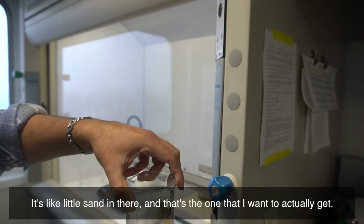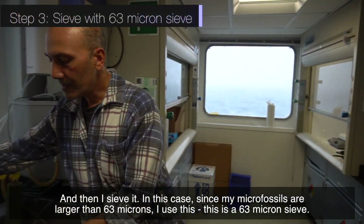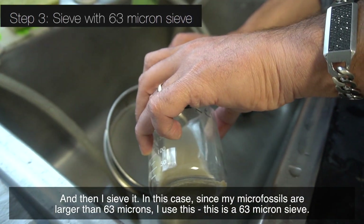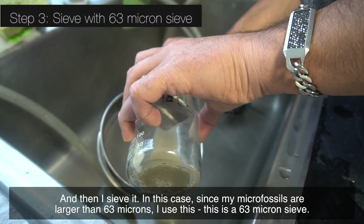And that's the one that I want to actually get. And then I sieve it. In this case, since my micro fossils are larger than 63 microns, I use this — this is a 63 micron sieve.